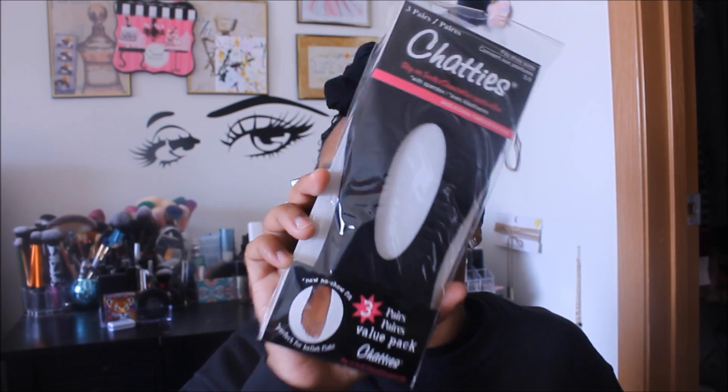I got some Chatties no-show socks — they come with three pairs and are good for little ballerina flats. I got one pack for me and one pack for the girls since Asia wears her ballerina flats a lot. These would be more useful in the spring and summertime when they don't necessarily have to wear tights or stockings.